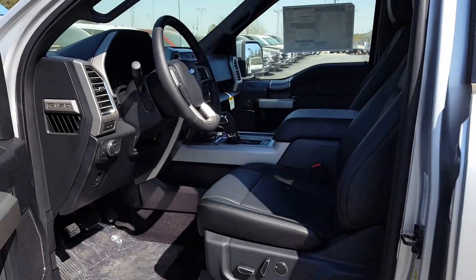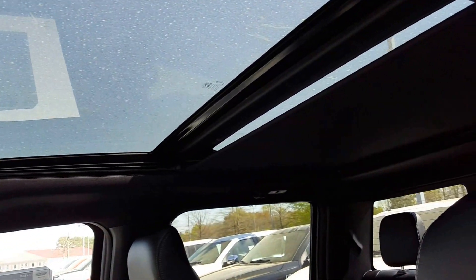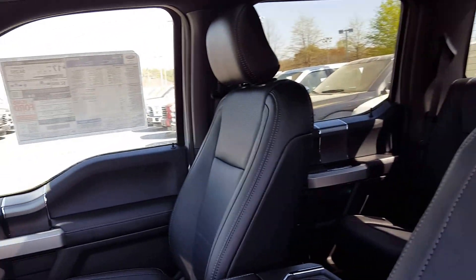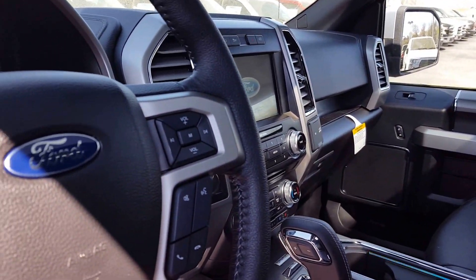Proximity key, push button start. You've got the twin panel moonroof that you asked about. This one has black leather seats. This one has heated and cooled seats.